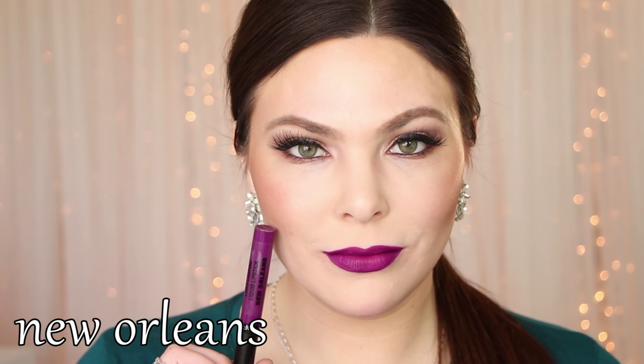New Orleans — I really love this color. It's obviously like a berry purple fuchsia color, and you just can't go wrong with it. If you don't have a shade like this in your collection, you definitely need one.